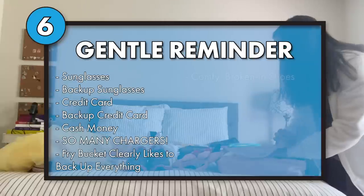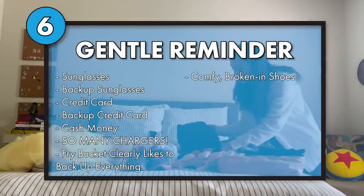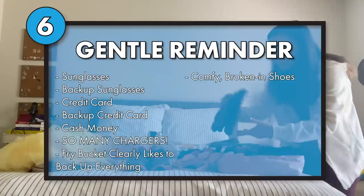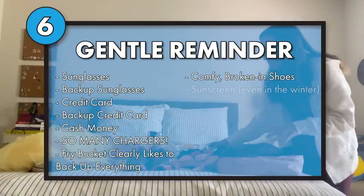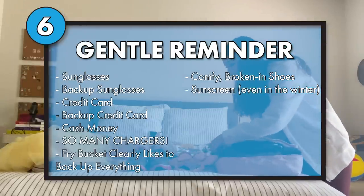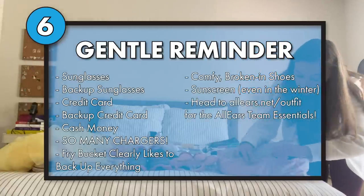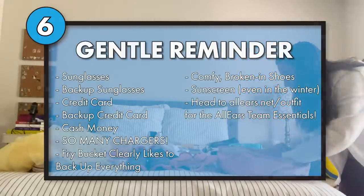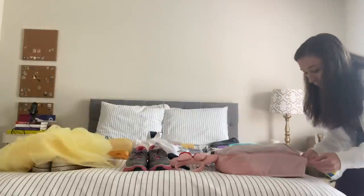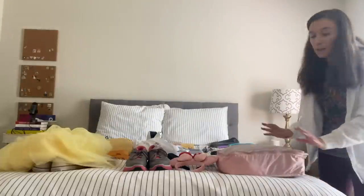You need comfy shoes, and if they're new shoes, please break them in before you go to Disney World — that would be terrible to do at the park. You're going to need sunscreen. Even in the winter months, you need sunscreen in Florida. If you really want to know what our favorite essentials are, head to allears.net. We've got all of our essentials there — makeup essentials, park bag essentials, traveling essentials, everything you need.